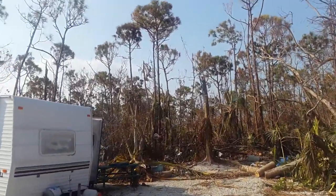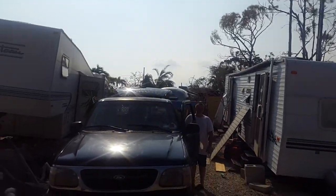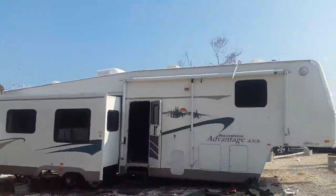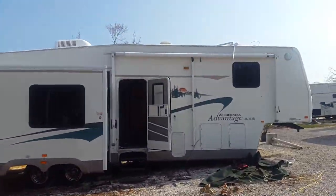This one definitely moved some. Definitely had some damage here — a lot of damage, especially over there on the side. Sorry to hear that. This one okay, except for the front that fell.